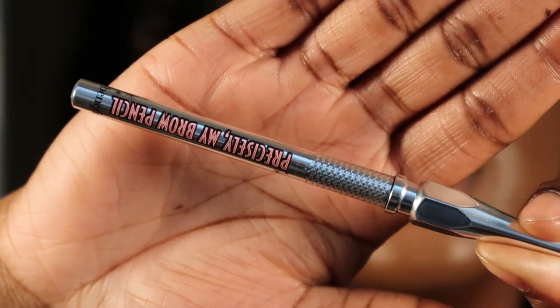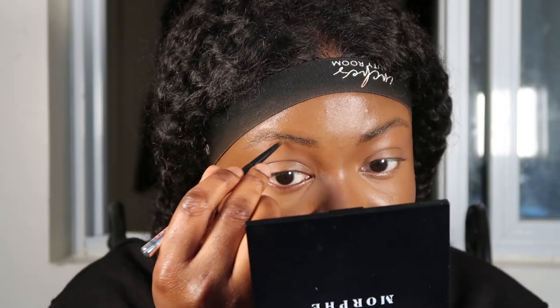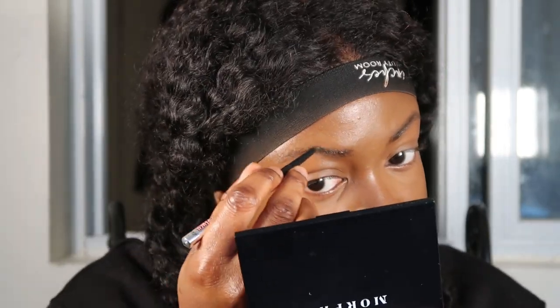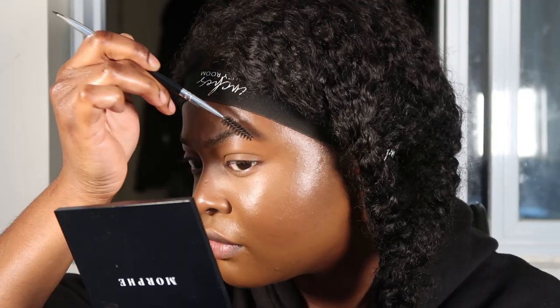For the actual filling in of my brows, I've been using the Benefit Precisely My Brow Pencil. I just realized I'm also getting close to the end of the brow pencil. To clean up around my brows, I'm going to go back in with my first concealer.